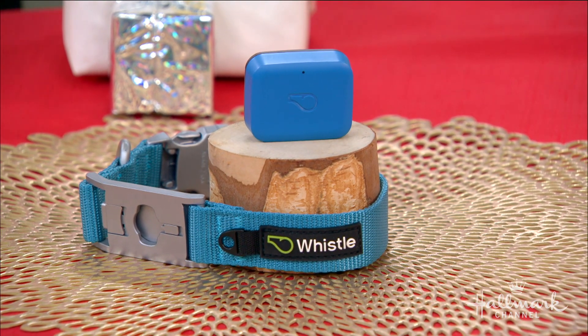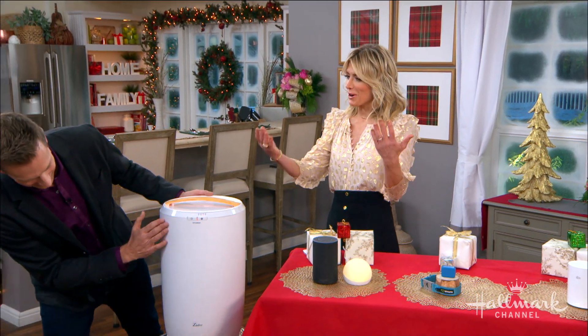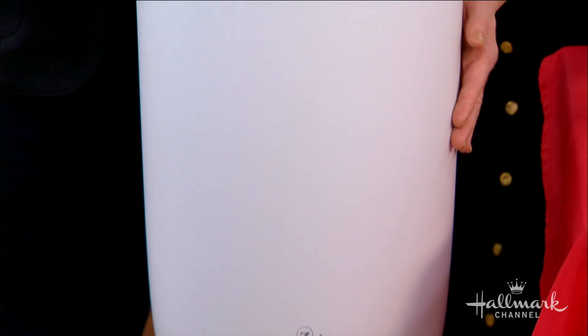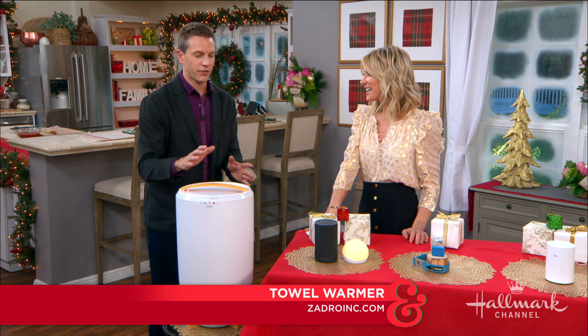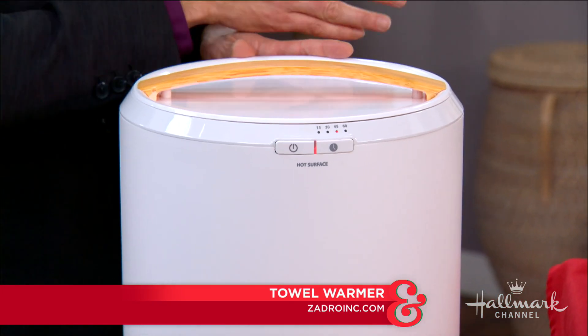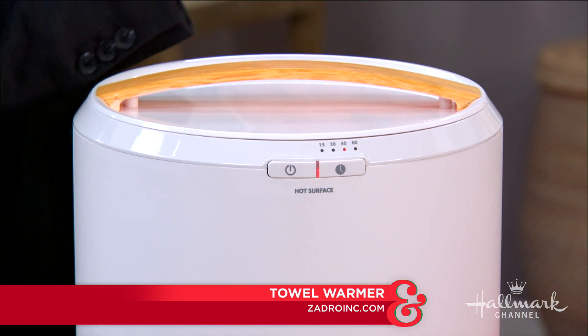You also brought something for people who like to bring the spa experience into their own home. This is the Zadro Towel Warmer, and this is for the person who likes a little bit of luxury in their life. You throw some towels in here — it's got a timer: 15, 30, or 45 minutes — and they're warm inside. You don't have to worry about turning it off.